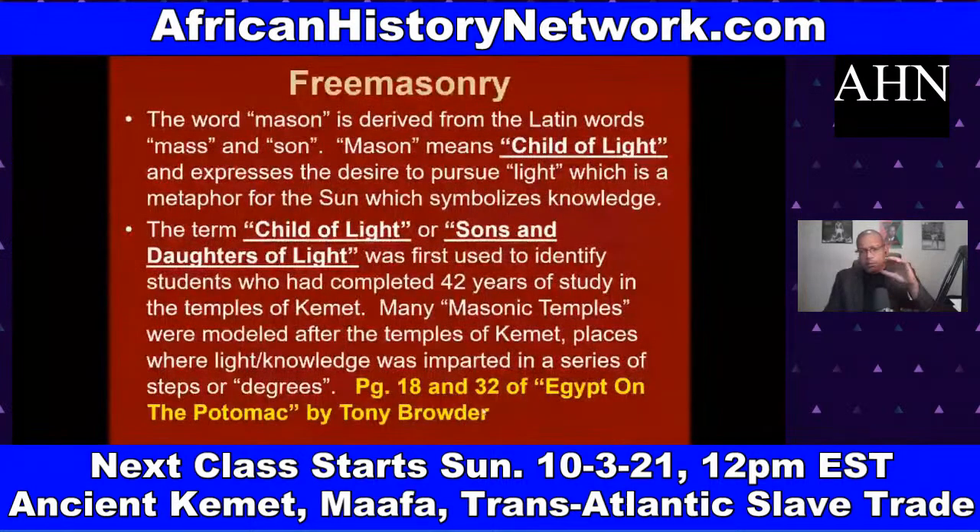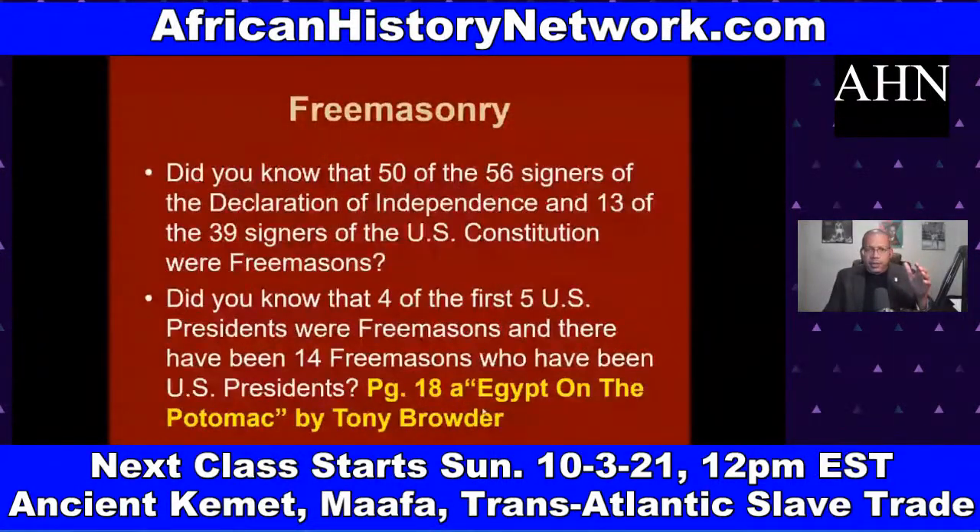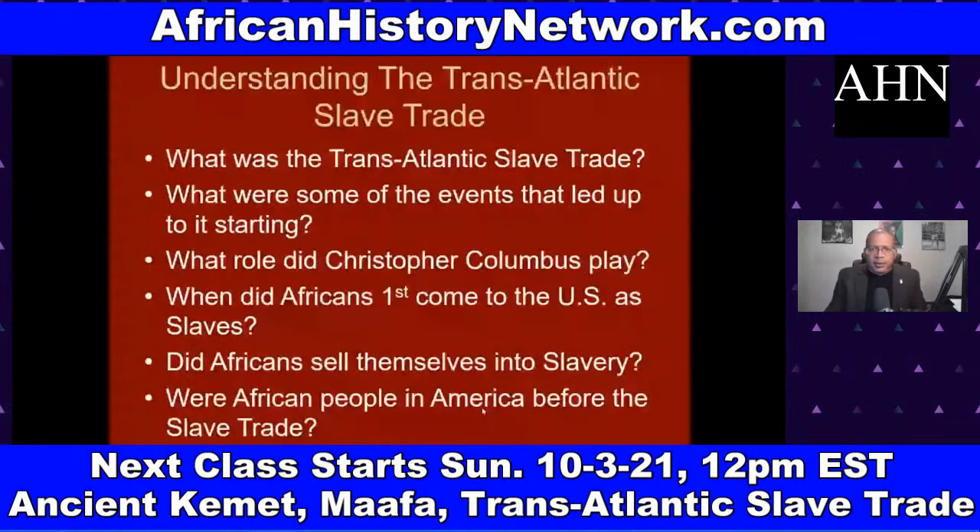We also deal with Freemasonry and how it has its origins in ancient Kemet. Among the things covered in this 10-week online class are: what was the transatlantic slave trade, what events led up to it, and a chronology of history going back thousands of years showing how different events are connected.